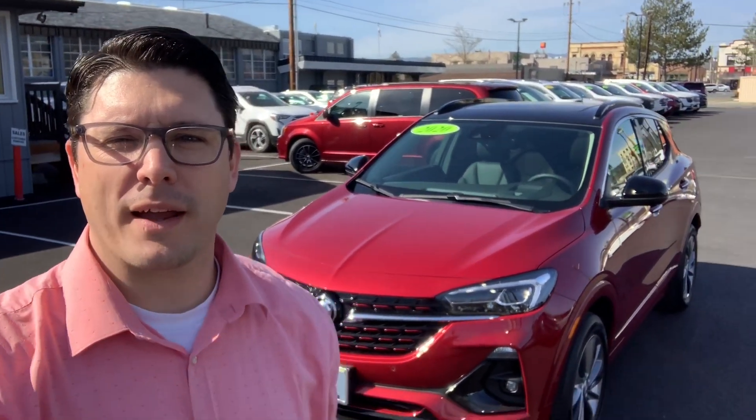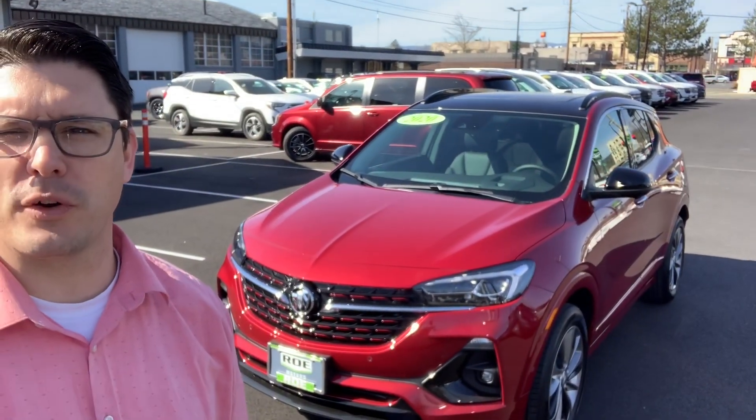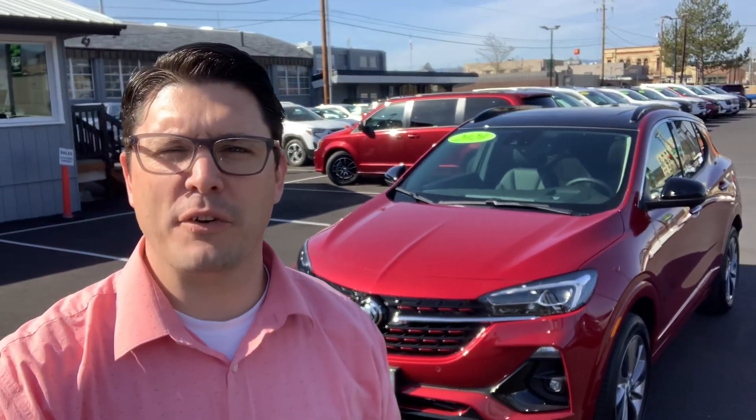Hey everybody, this is Grant over at Roll Motors in Grants Pass. Look what I got behind me — that is the new 2020 Buick Encore GX, and this is the ST, which stands for Sport Touring. I'm going to show you everything that this car has to offer, some of the differences from what you're used to and what they mean to you.